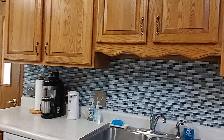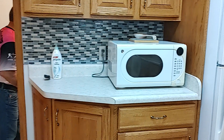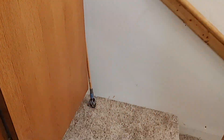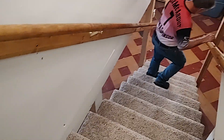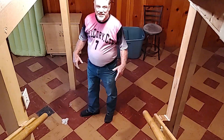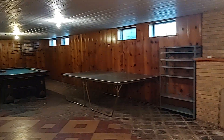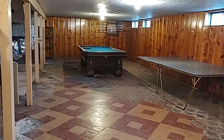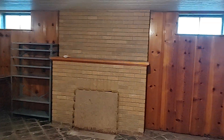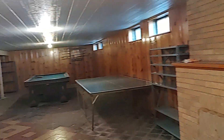Check out the basement. Let's go down to the basement here. There's a large basement. And guess what? The pool table is included — no extra charge. If you want to play ping pong down here, great. Check out this wood. You would love this place.